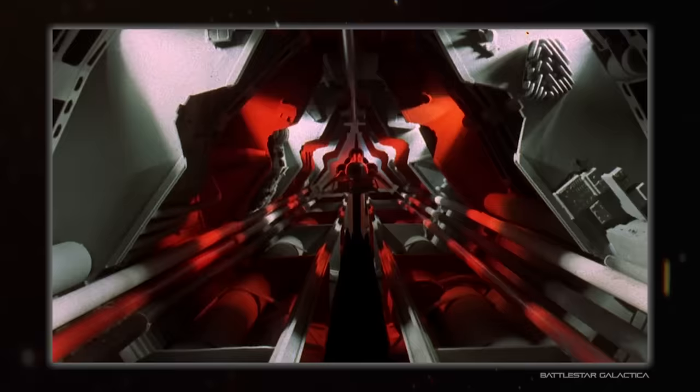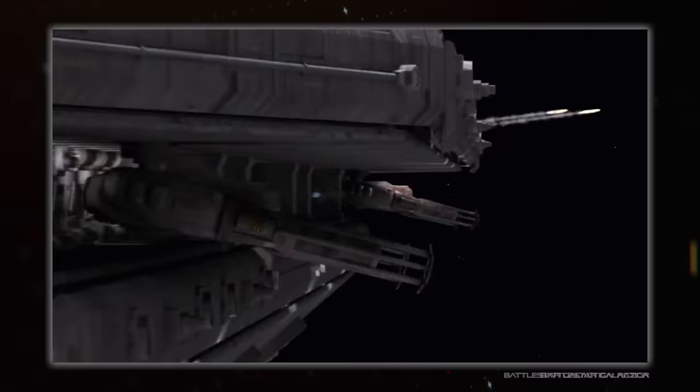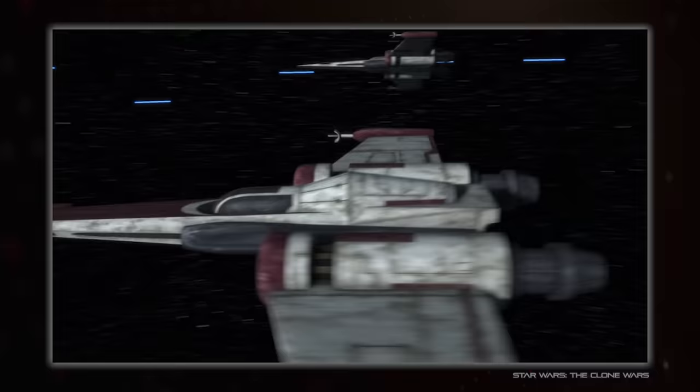Hello everybody, I'm Hujuana and this is SpaceDoc. Today we are taking a look at Spacecraft Evolution, the way designs have changed and grown through generational iteration, which only really happens in the big, long-running franchises.